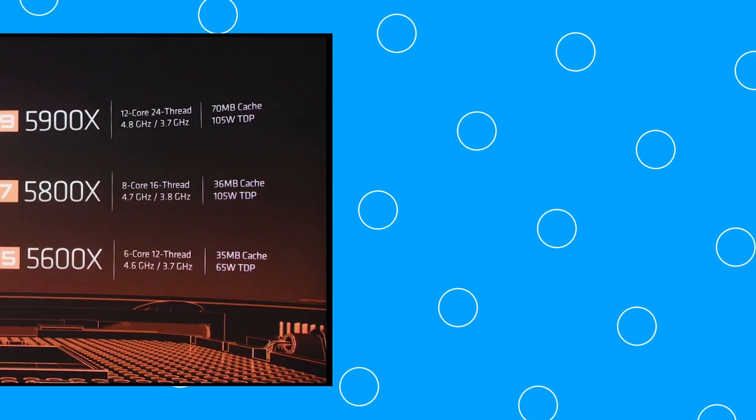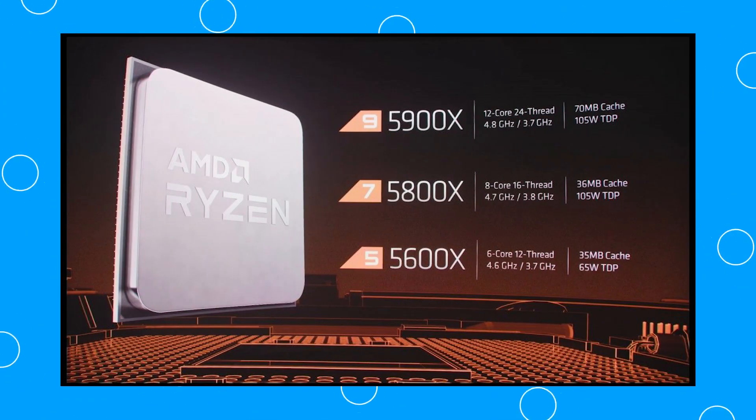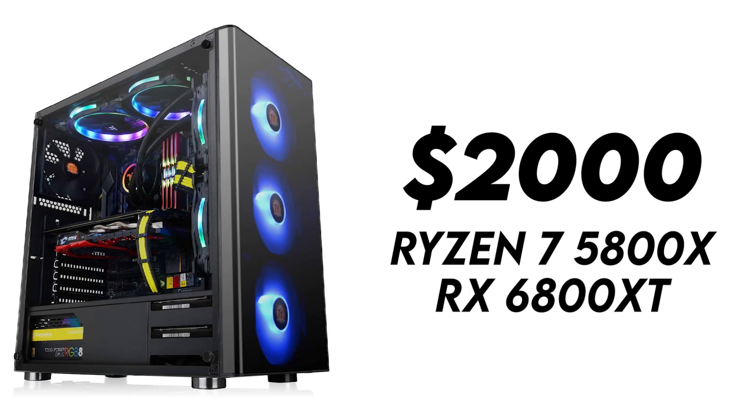Hey, what's up guys, Yusuf here from TechDroidz and welcome back to another fun video on the channel. With the launch of the Ryzen 5000 series and once I uploaded my build recommendation with the 5600X, a lot of you guys were asking me for a build featuring the Ryzen 7 5800X. So in today's video I'm going to do a $2,000 Ryzen 7 5800X with the Radeon 6800 XT as a graphics card — a full build recommendation. For $2,000 I'll let you guys know what parts you should get and what kind of performance you'll expect if you do build this PC.